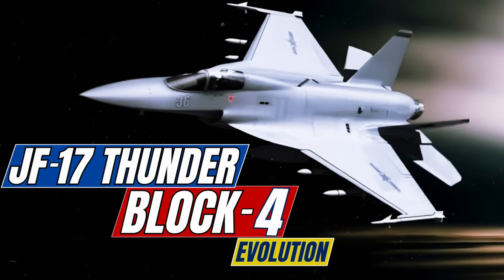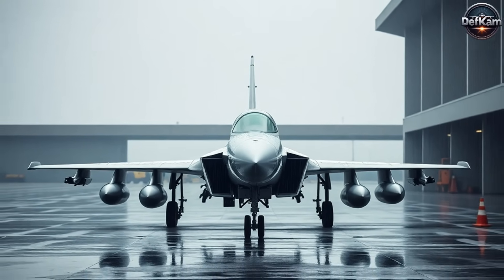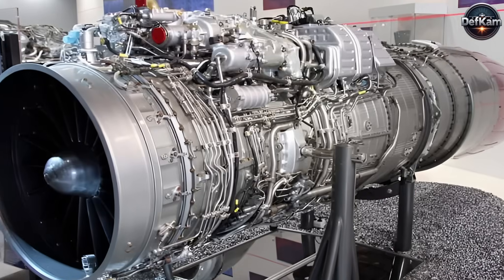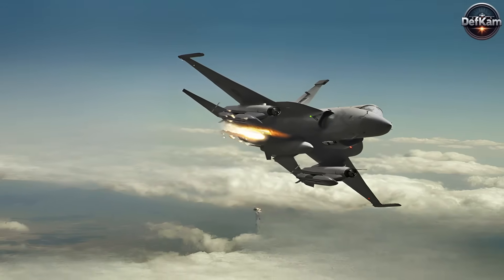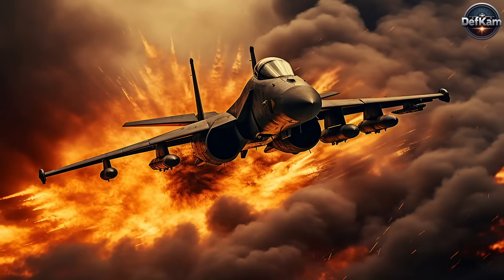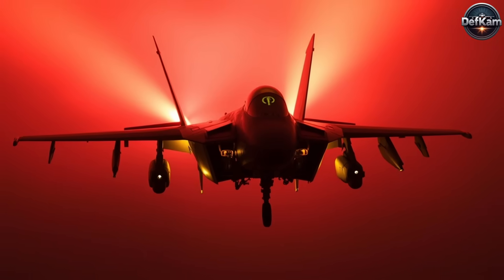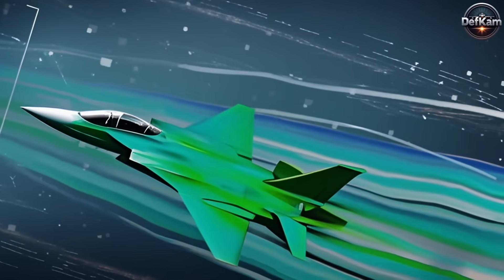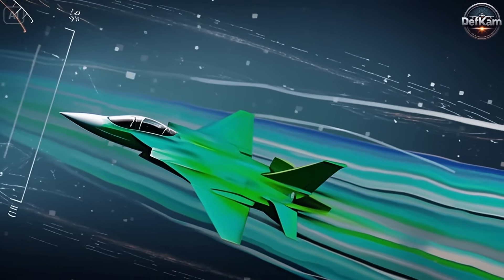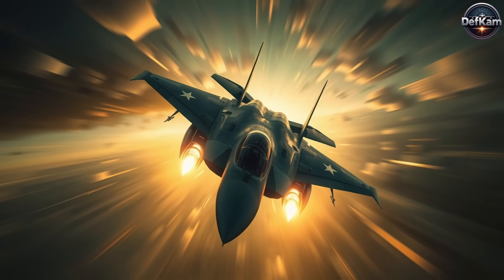The JF-17 Thunder Block 4 is poised to become the most advanced iteration of the Thunder series, integrating stealth, next-generation avionics, superior weaponry, and enhanced endurance. With improved engines, sensors, and survivability features, Block 4 will ensure the Thunder remains a lethal, cost-effective alternative in modern aerial warfare. Its export potential will also expand as more countries seek affordable yet advanced multirole fighter solutions. While still in the conceptual phase, the anticipated upgrades place Block 4 in direct competition with advanced 4th-plus-generation fighters, solidifying its role as a strategic asset for Pakistan's Air Force.